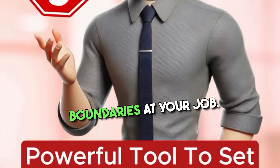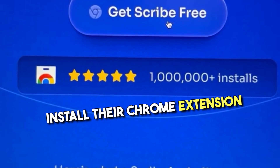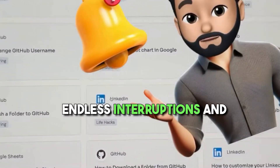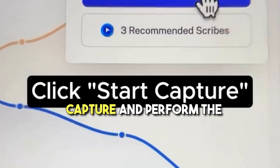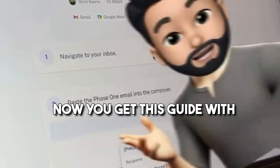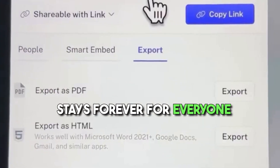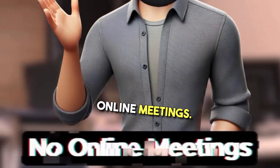Powerful AI website to set boundaries at your job. If you go to scribehow.com and install their Chrome extension or desktop app, this tool helps you avoid endless interruptions in meetings at work by documenting any process. You simply hit start capture and perform the steps you want. Now you get a guide with screenshots and automatically generated text for each step — easy to share so it stays forever for everyone to use at work.